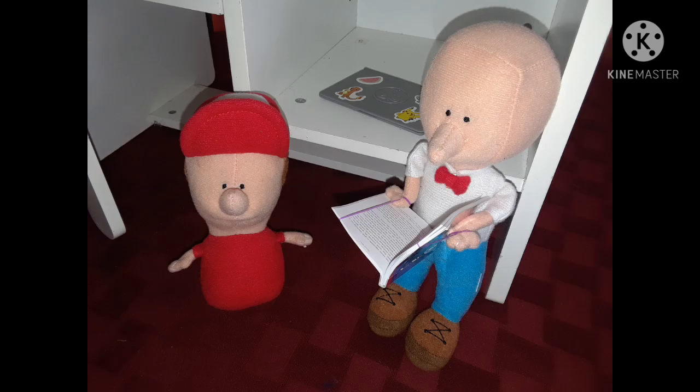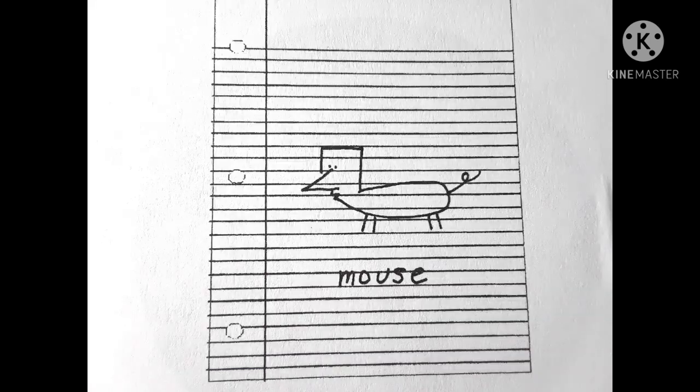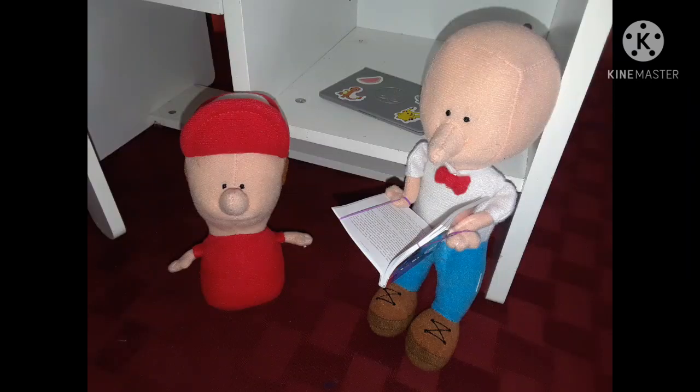Fred took out a piece of binder paper. He wanted to show Kinji how to draw things. He knew Kinji wanted him to draw a dog. Then Kinji wanted Fred to draw a mouse. Kinji giggled — Fred's mouse looked exactly like Fred's dog. Fred drew the mouse again. That was much better. Fred showed Kinji how to draw all kinds of animals.